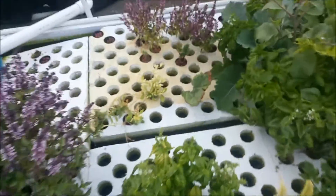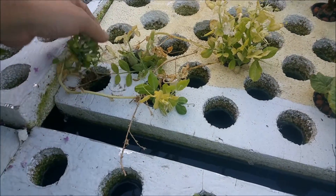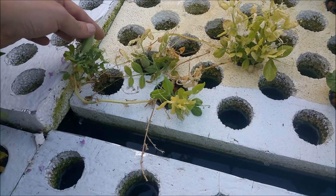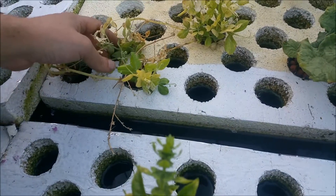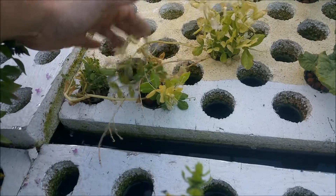My peas haven't really done very well, but they are giving me some peas in the pods despite all of the struggle — two of them to be exact, so really nothing to talk about.